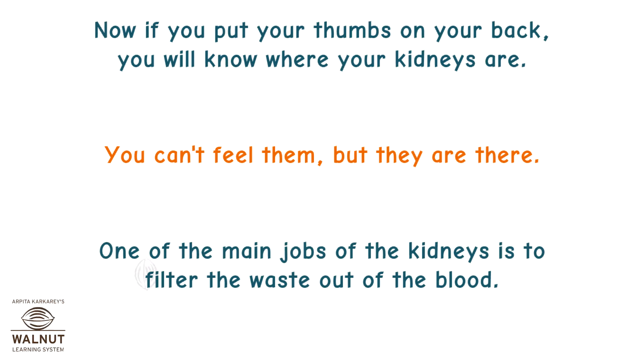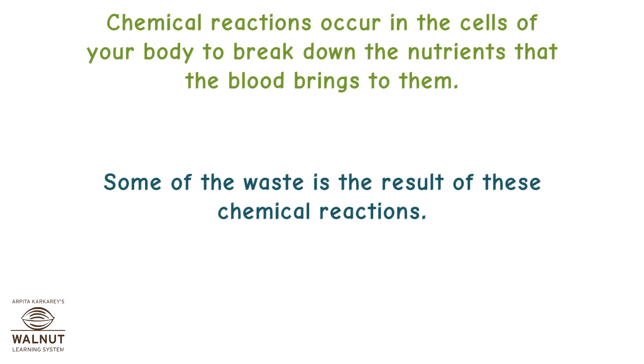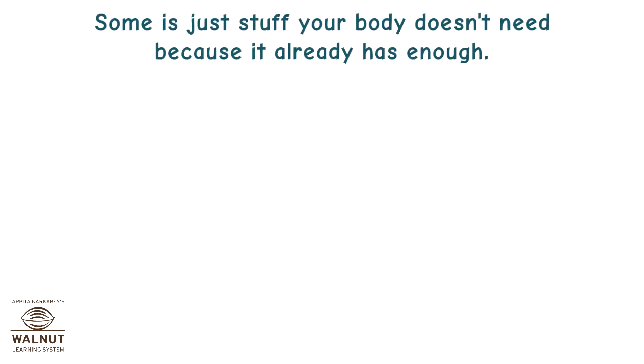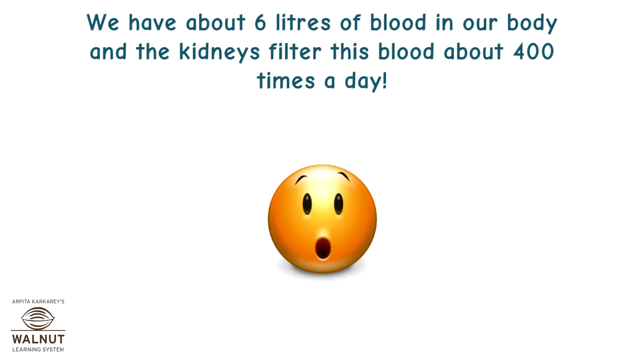One of the main jobs of the kidneys is to filter the waste out of the blood. Chemical reactions occur in the cells of your body to break down the nutrients that the blood brings to them. Some of the waste is the result of these chemical reactions, and some is just stuff your body doesn't need because it already has enough. The waste has to go somewhere — this is where the kidneys come in. We have about 6 litres of blood in our body, and the kidneys filter this blood about 400 times a day.